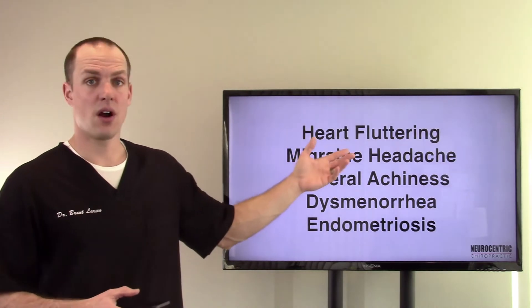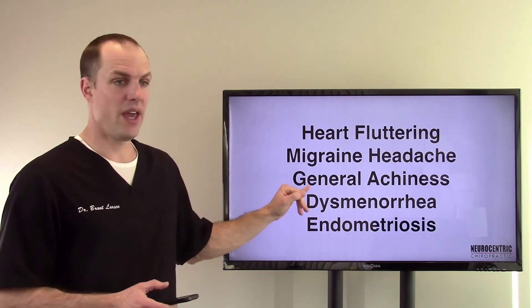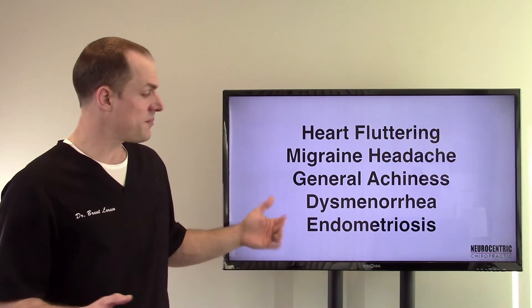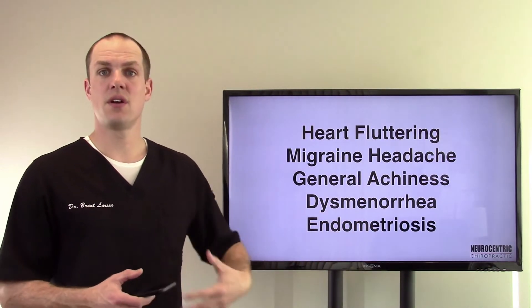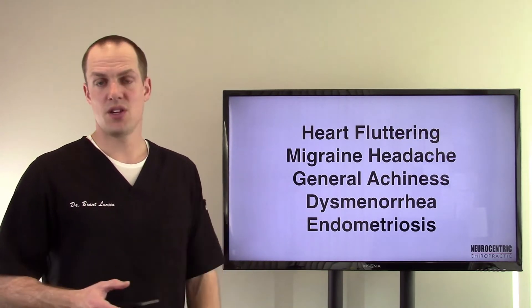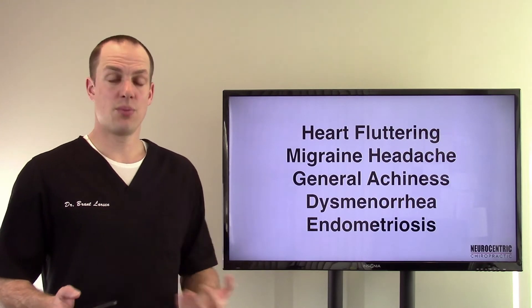Additional general symptoms include heart fluttering or heart palpitations, migraine headaches, and general achiness in muscles and joints all over. In women, dysmenorrhea, endometriosis, and other types of menstrual cycle and uterine issues could also stem from an ileocecal valve problem.